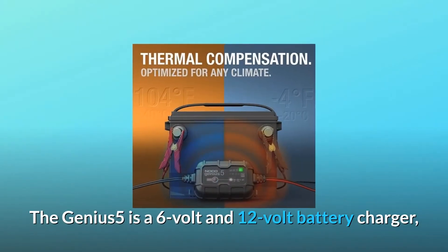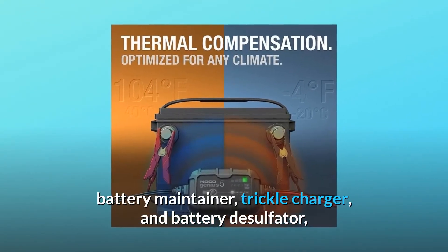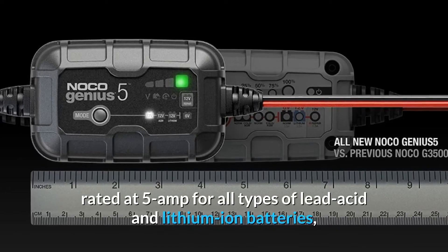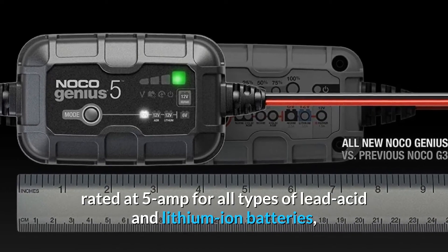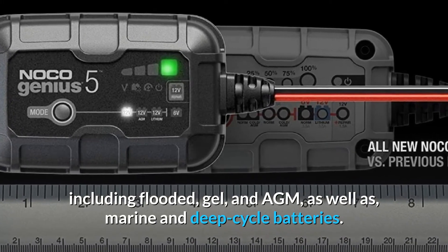The Genius 5 is a 6-volt and 12-volt battery charger, battery maintainer, trickle charger, and battery desulfater, rated at 5 amps for all types of lead-acid and lithium-ion batteries, including flooded, gel, and AGM.